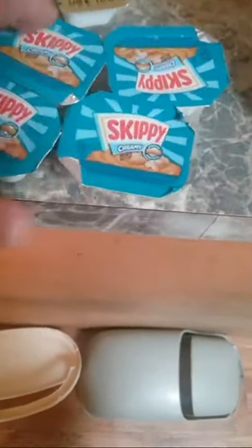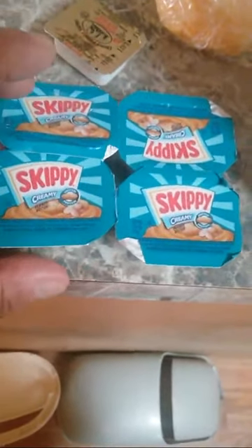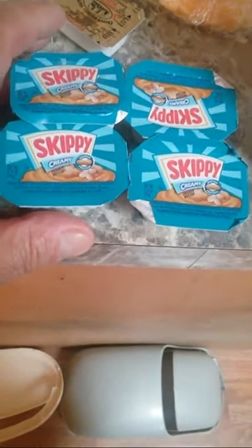What I like to put on bagels and cream cheese is peanut butter. Over here I have some Smucker's and some Skippy peanut butter. I'm also bringing two 12-packs — 48-ounce jars of Smucker's jelly — to the Philippines.